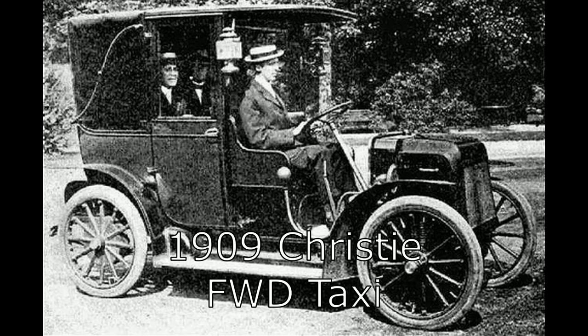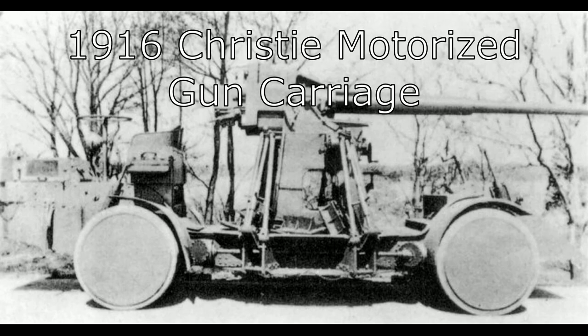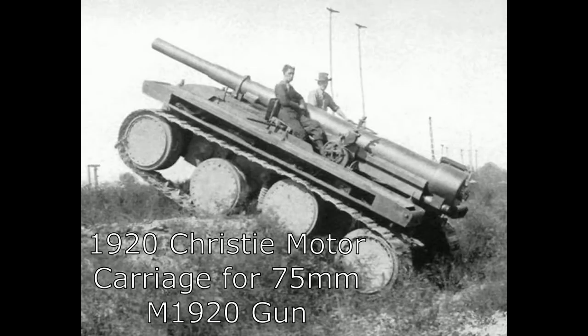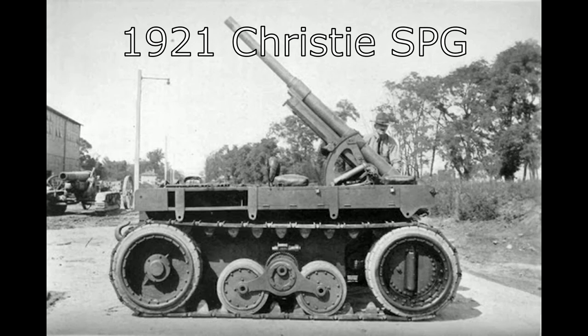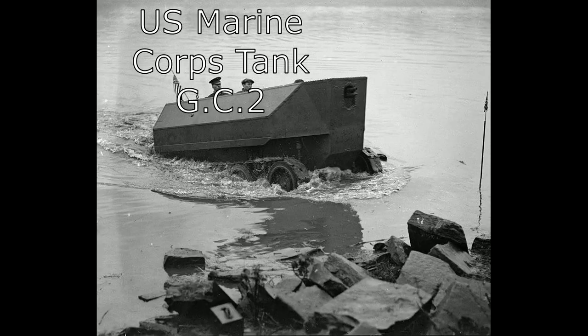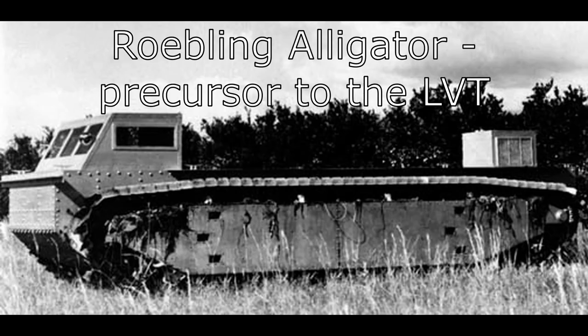After a crash that left him seriously injured, Christie decided to move away from racing, though the mindset of building speedy vehicles did not leave him. He dabbled with front wheel drive taxi cabs and fire engines, but with the outbreak of the First World War he switched to making military vehicles. His personality tended to clash with the US Army Ordnance Board, who demanded exact specifications that Christie often ignored. His first success was thanks to the United States Marine Corps, who desired a tracked amphibious tank in 1924. Christie's vehicle, designated Marine Corps Tank GC2, was successful in its trials, and though not adopted, it proved the concept of an amphibious tank.